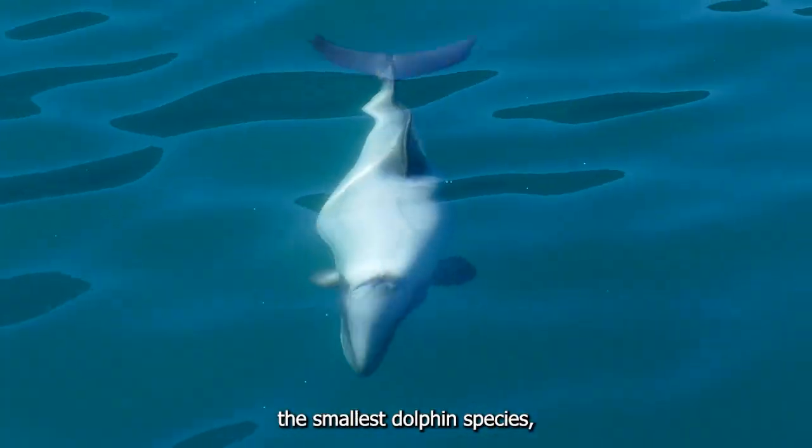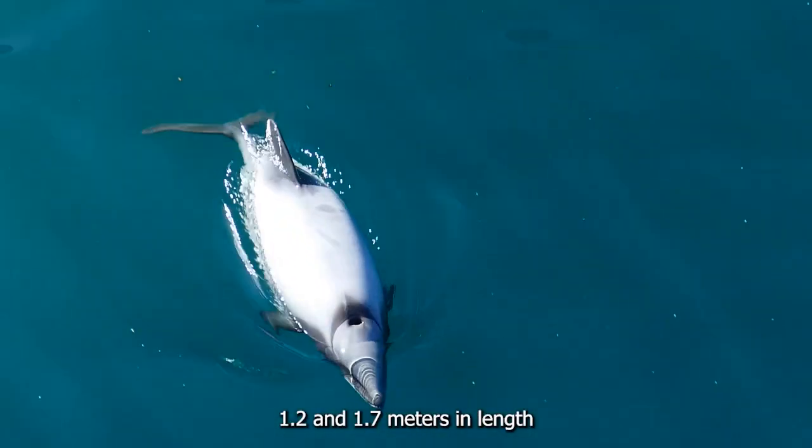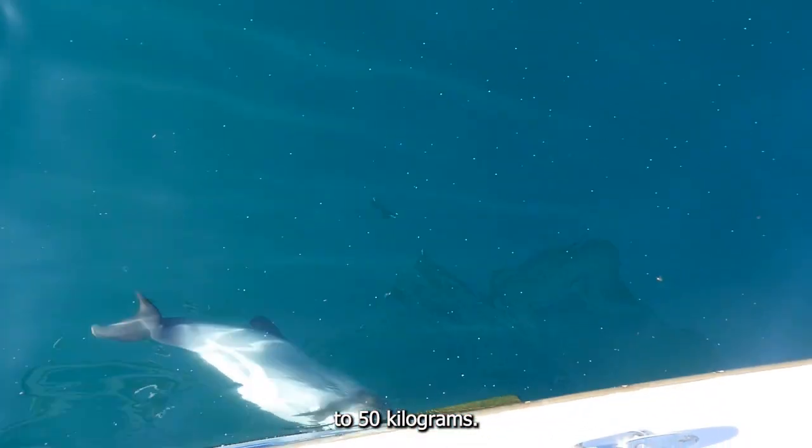Hector's Dolphins are one of the smallest dolphin species, typically measuring between 1.2 and 1.7 meters in length and can weigh up to 50 kilograms.